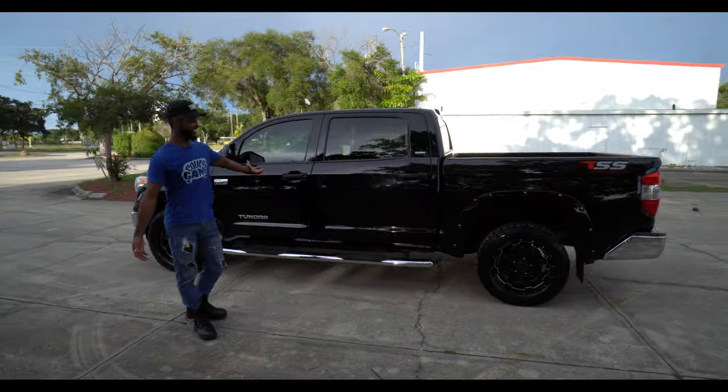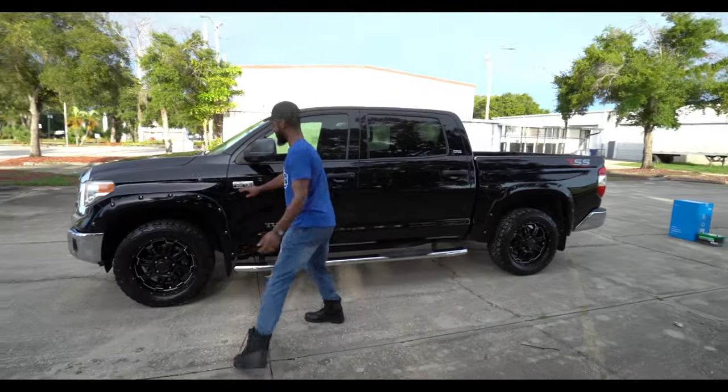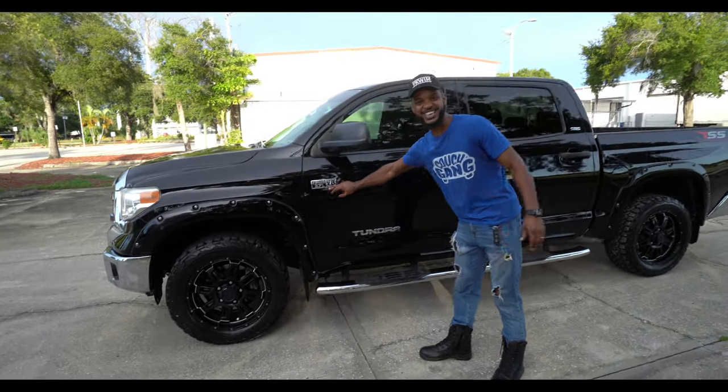There are certain features where it's like, whoa, what? Alright, let's take a look at the truck. This is our new truck — it's a Toyota Tundra with the V8, the 5.7 liter V8.